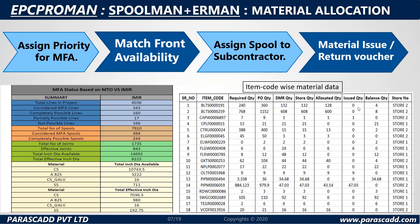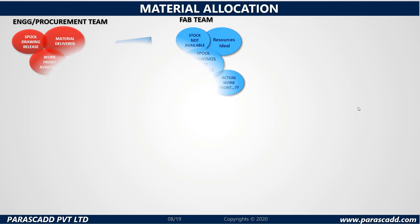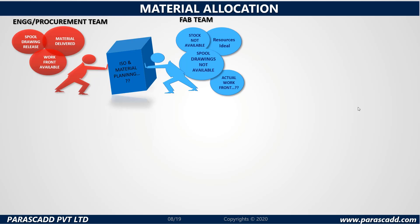Please take a look at the tables provided. MFA status based on MTO versus IMR and item code wise material data. When we discuss material allocation, there are two primary teams: the fabrication team and the engineering or procurement team. There is a conflict of interest between them — regarding material delivered, the work front available, and the spool drawing release. On the other hand, the fabrication team believes that stock is not available, spool drawings are not available, resources are idle, but the actual work front has not been provided.